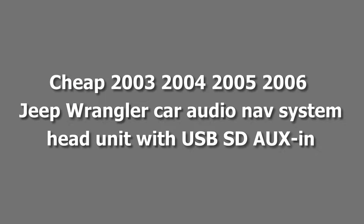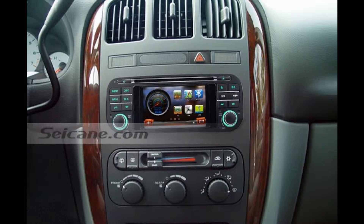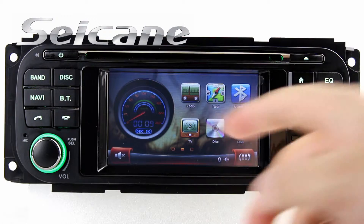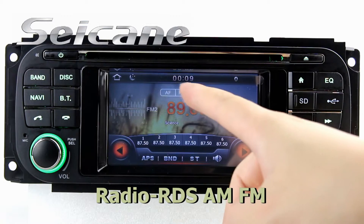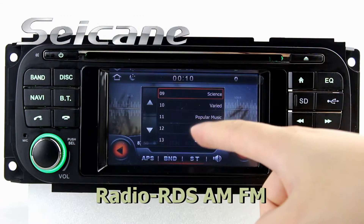Hi friends, welcome to Seiken Video. Here is an aftermarket GPS DVD player. Let's check out the great functions in it. You can listen to news, pop music, or classic songs by the radio function.